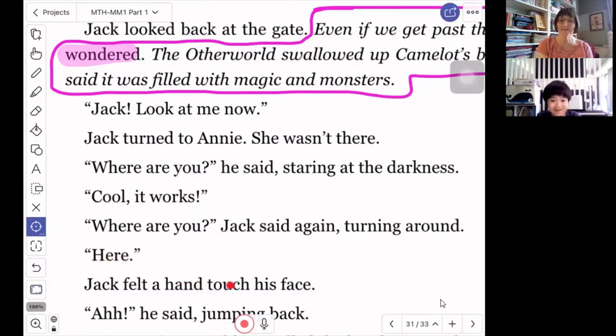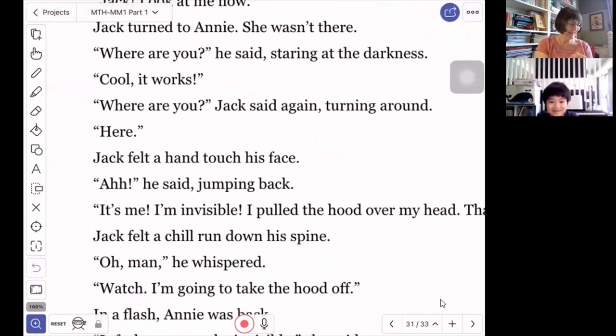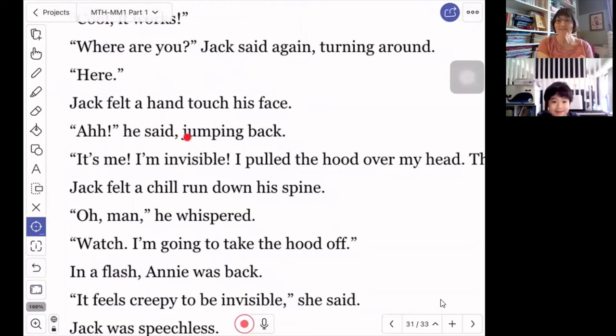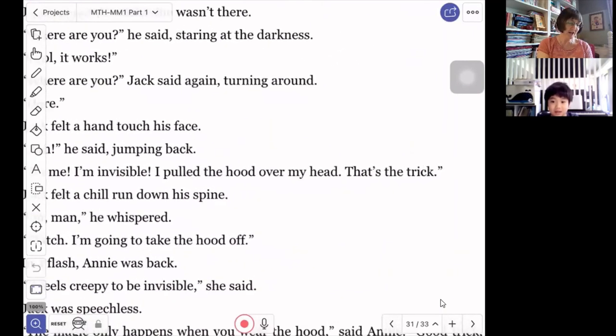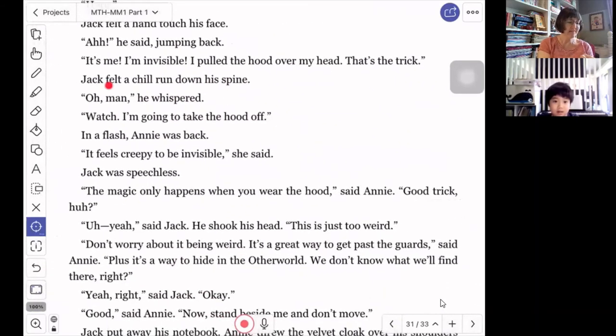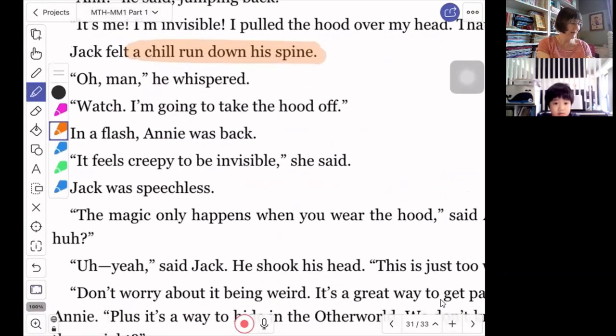'Jack said again, turning around. 'Here.' Annie. Jack felt a hand touch his face — he said, jumping back. 'It's me, I'm invisible. I pulled the hood over my head. That's the trick,' she said. Jack felt a chill run down his spine. 'Oh man,' he whispered. 'Watch, I'm going to take the hood off.' In a flash, Annie was back. 'It feels creepy to be invisible,' she said. Jack was speechless — speechless means he didn't know what to say.